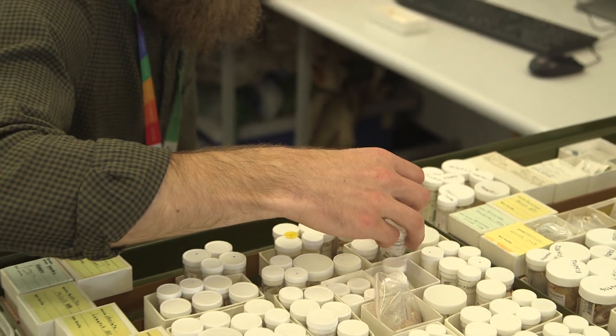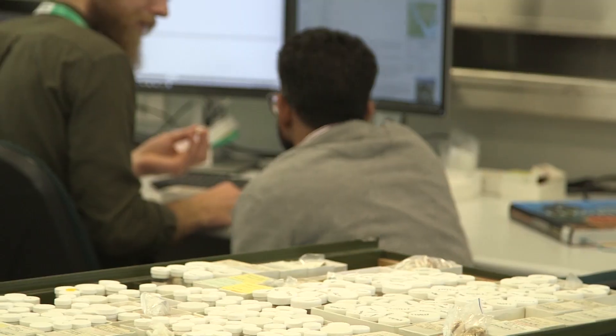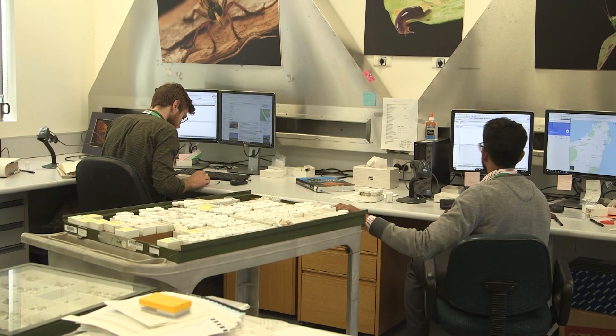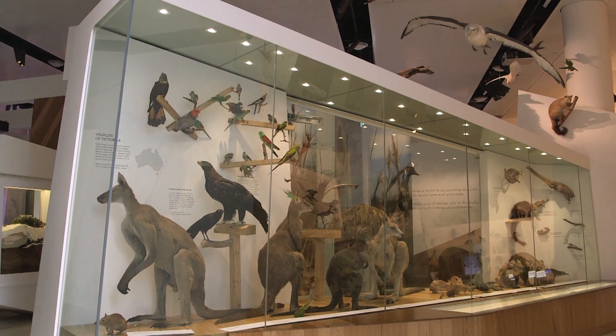Living collections work very well together with museum and herbarium collections. What's in a museum or herbarium gives us snapshots of what was found at first contact with European colonisers, or what was historically found in an area.